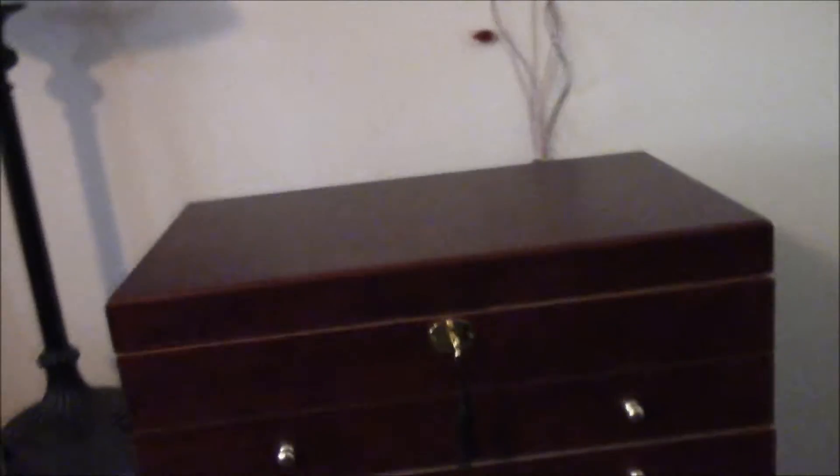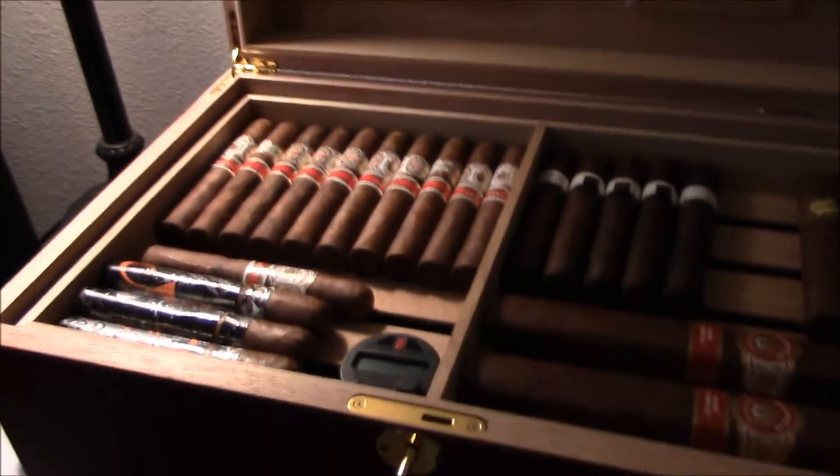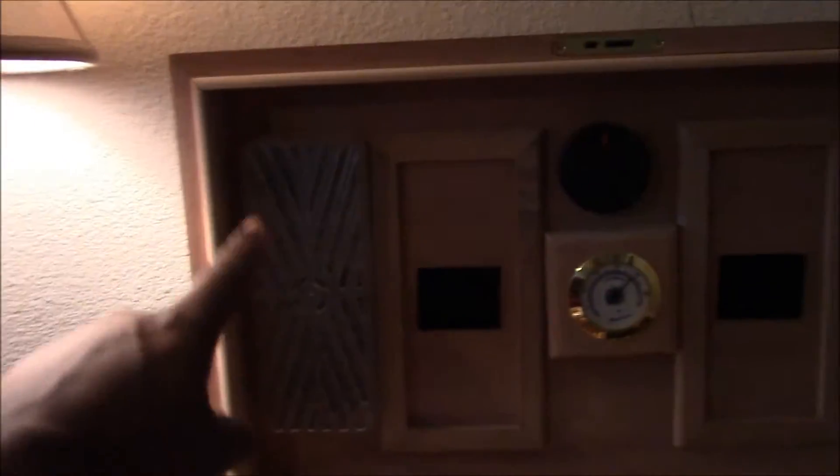When it comes down to my humidor — boom, check it out — it just sits nice and pretty right here next to my bed. I also got a small humidor I can travel with. Let me open this bad boy up and see what we got in here. I'm gonna turn on this light just so we can see even better. Alright, let's open this up — here's my stash. That's the humidifier right there.